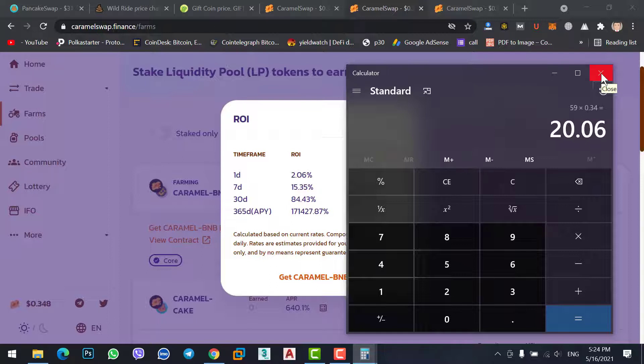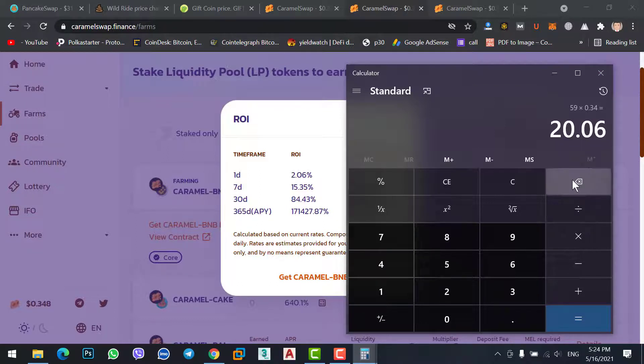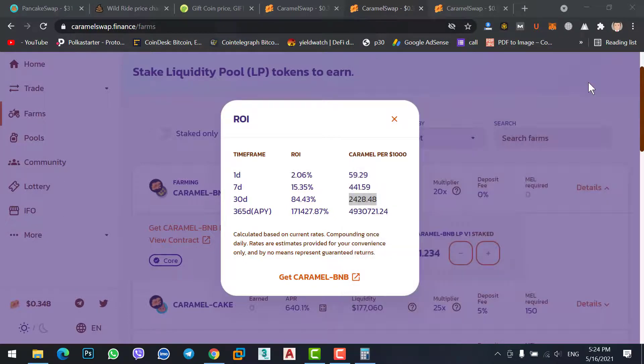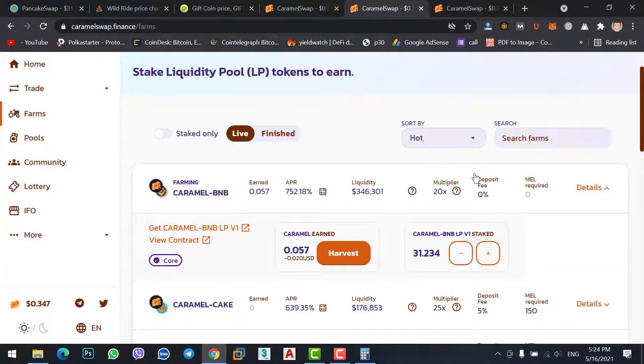This is a good return for beginners — for those who don't have much funds and want to get daily profit, or for those who have a job and don't have time for trading. They can stake their coins here and get $20 daily profit. If you multiply that by 30, you get $600 monthly profit.